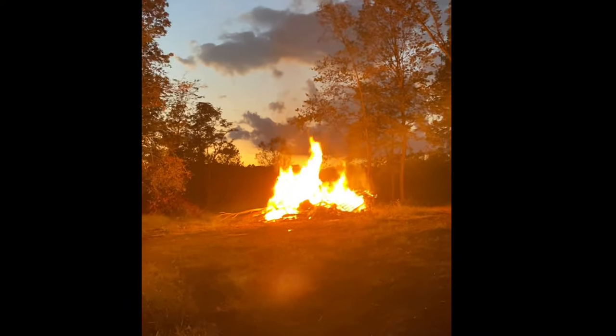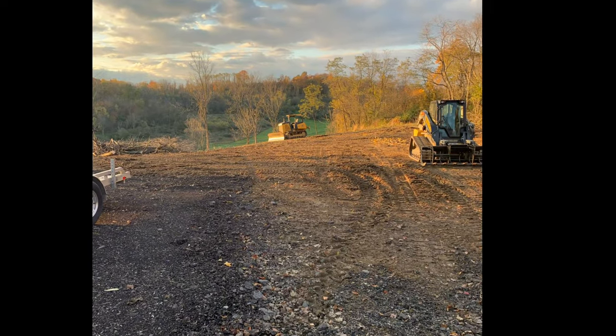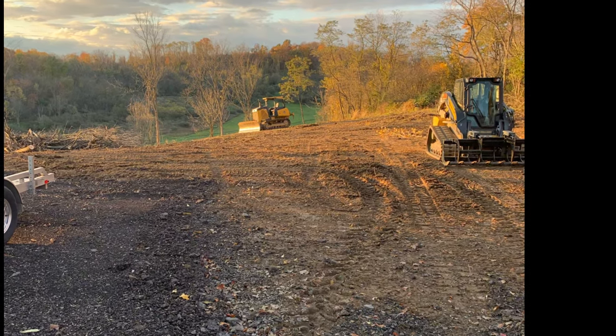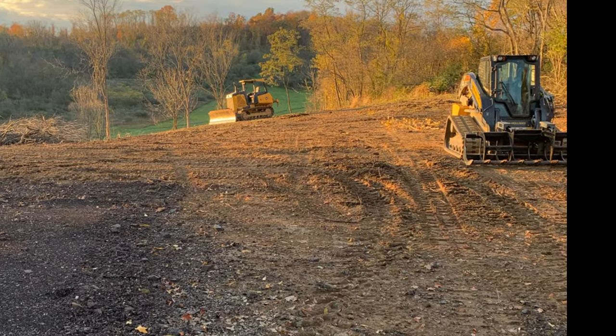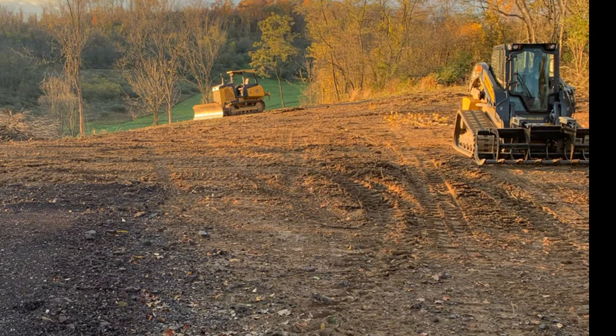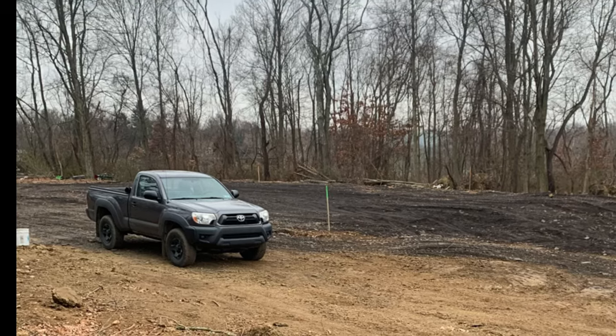We started the land clearing process in fall of 2020. The equipment we used to prepare the worksite area was a John Deere 450K dozer and also a New Holland 232 track skid steer with a grapple bucket. Once we got the worksite area clear of debris and brush, we hauled in several truckloads of reclaimed asphalt.